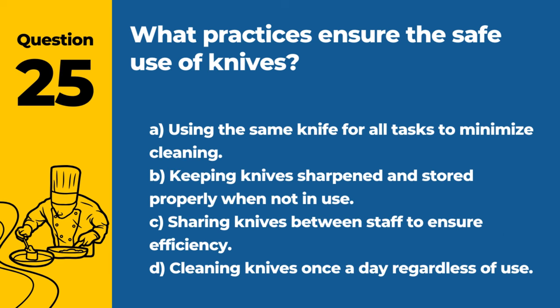Question 25. What practices ensure the safe use of knives? A. Using the same knife for all tasks to minimize cleaning. B. Keeping knives sharpened and stored properly when not in use. C. Sharing knives between staff to ensure efficiency. D. Cleaning knives once a day regardless of use. Answer: B. Keeping knives sharpened and stored properly when not in use. Proper maintenance and storage of knives reduce the risk of injury and cross-contamination.